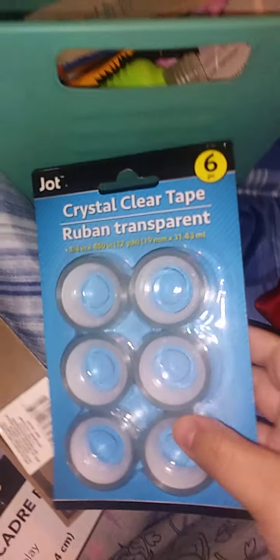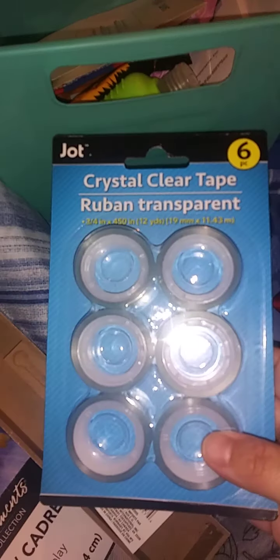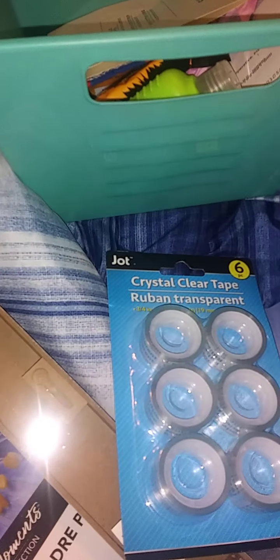I gave up on trying to find tape in this house for my dispenser, so I just bought six rolls. I have a dispenser but I cannot find the tape. Six rolls for a dollar — I thought that was a good deal.